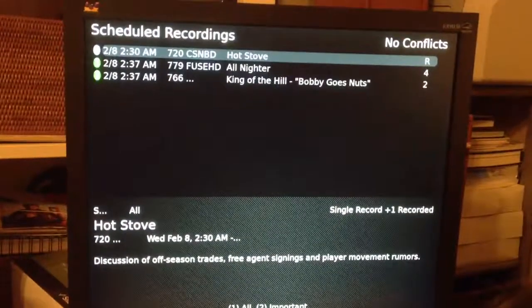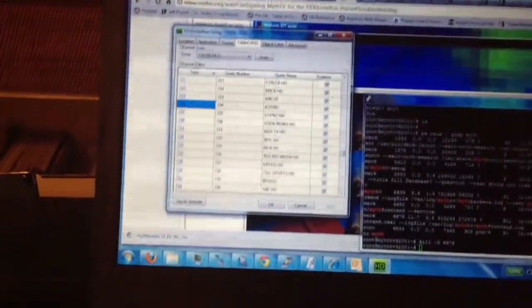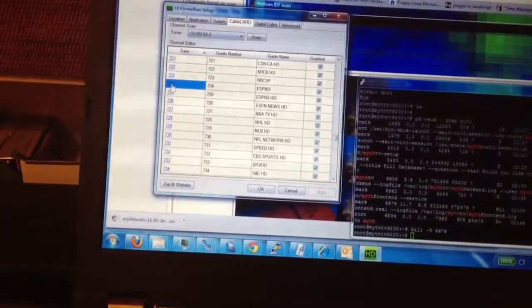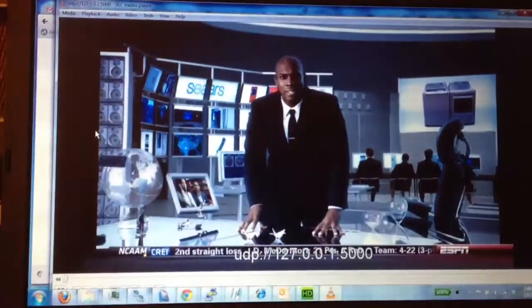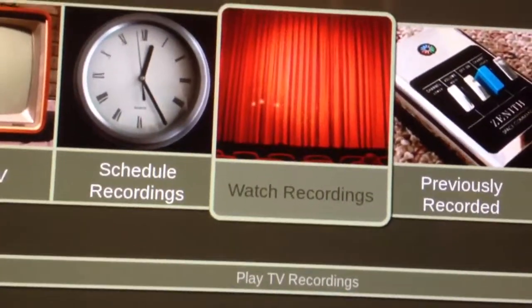Right now you can barely make out, but there's two recordings happening. If you look over here, there's two lights on, and if I go and try to watch a third stream I can get it. Now notice all three streams are busy. This is the front end only.